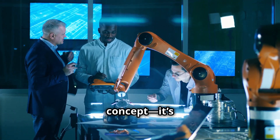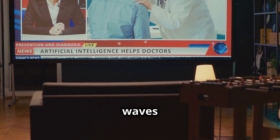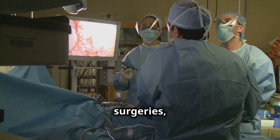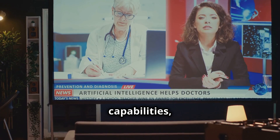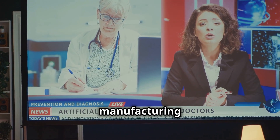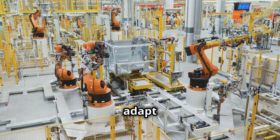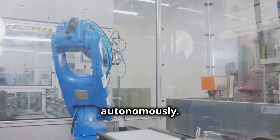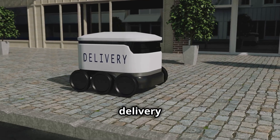Jetson Thor isn't just a concept — it's already being deployed across industries. In healthcare, humanoid robots powered by Jetson Thor can assist in surgeries, provide care to elderly patients, and disinfect rooms autonomously, analyzing medical data to help doctors make life-saving decisions. In manufacturing and warehousing, robots can adapt to changing assembly lines, identify defects in real time, and optimize production schedules. In warehouses, they can organize inventory, fulfill orders, and coordinate with delivery systems seamlessly.